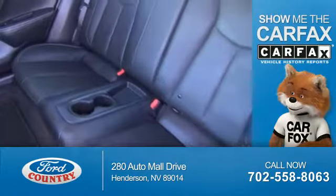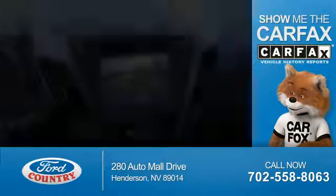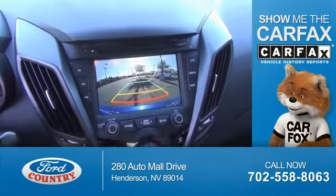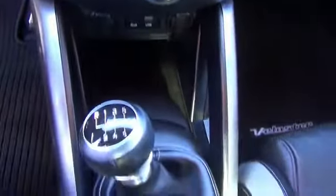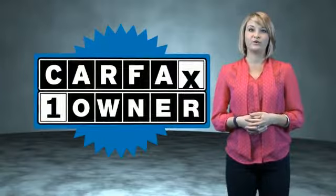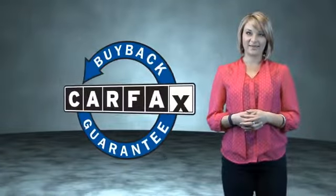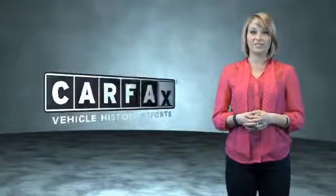Rest easy knowing this vehicle comes with a Carfax Vehicle History Report from Carfax, the most trusted provider of vehicle history information. This is a Carfax One Owner Vehicle which qualifies for the Carfax Buy Back Guarantee. Be sure to find a complimentary copy of the Carfax Vehicle History Report online or contact the dealership.